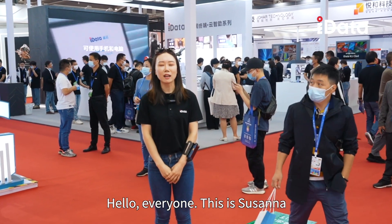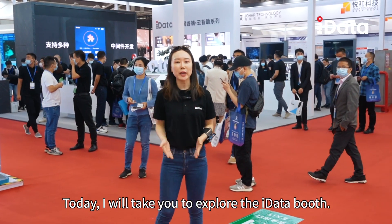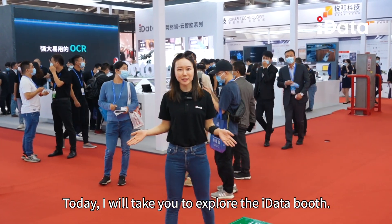Hello everyone, this is Susanna. I'm the Overseas Sales Director of iData. Today I will take you to explore the iData booth.